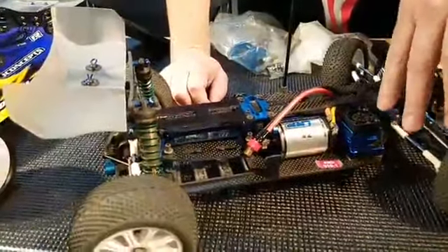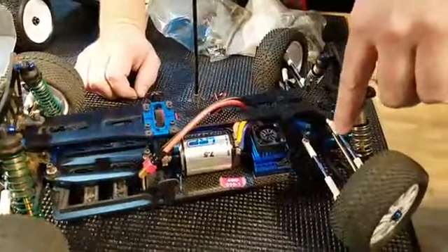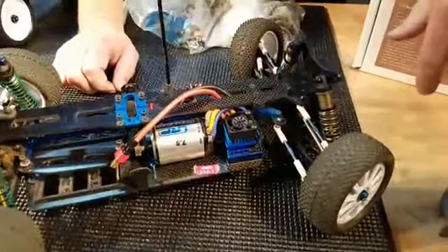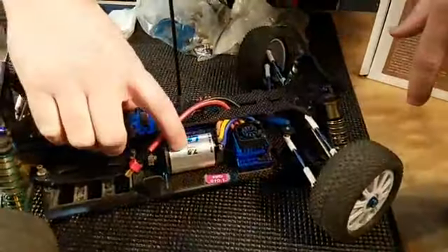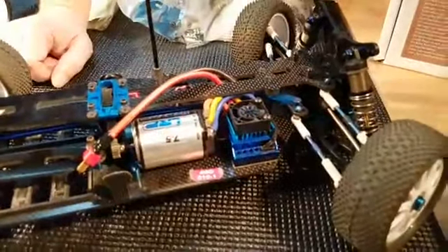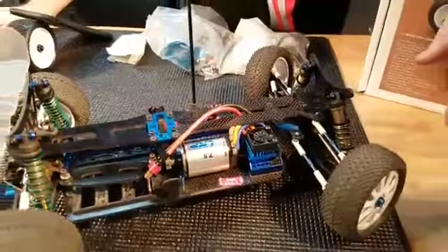This is the LRP system that we first started running, which I believe was called the Sphere Speed Control — and then I believe they made a Sphere Competition and others like that. At this time I was running a 7.5 motor with the Sphere Speed Control, and this was kind of the latest and greatest at the time in 2007.